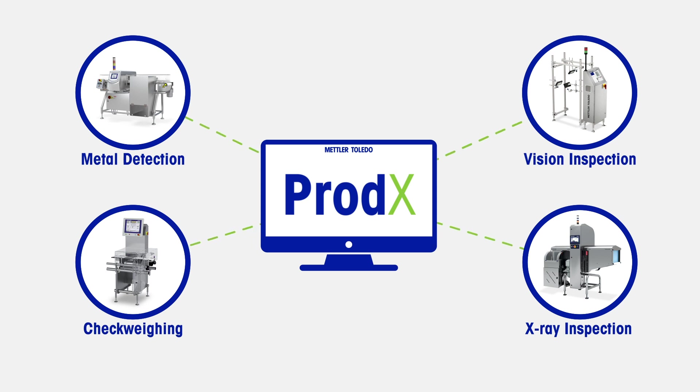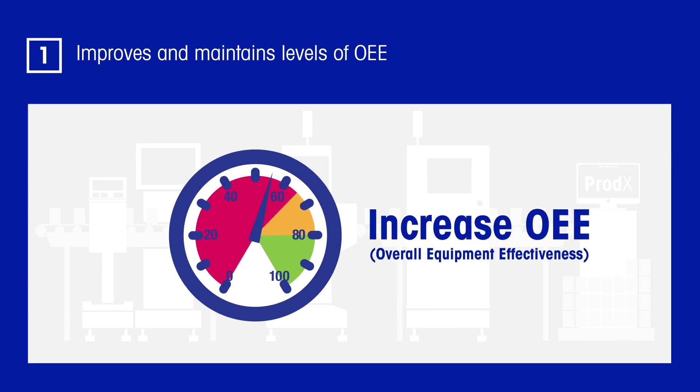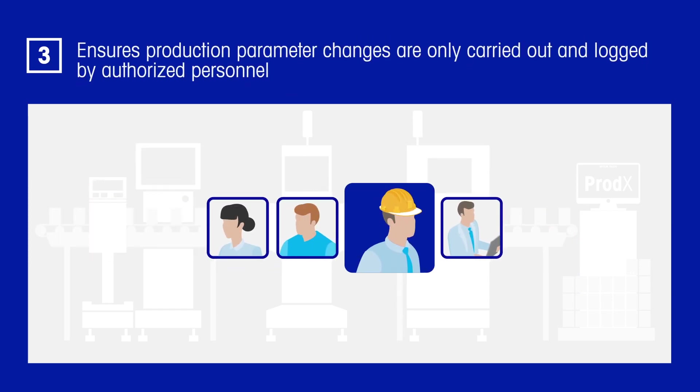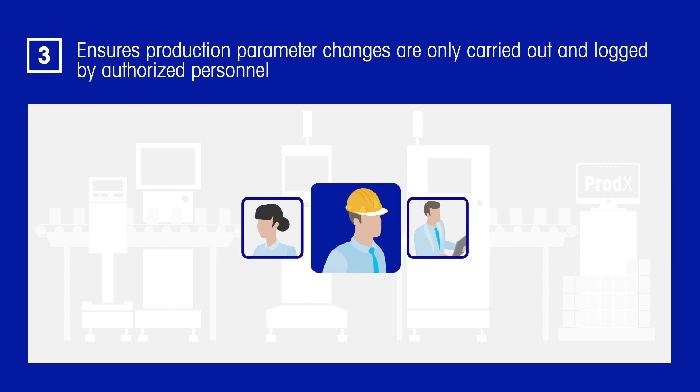In order to run an efficient production line, production managers need a system that improves and maintains levels of OEE, ensures product changeovers take place with minimum downtime, and ensures production parameter changes are only carried out and logged by authorised personnel.